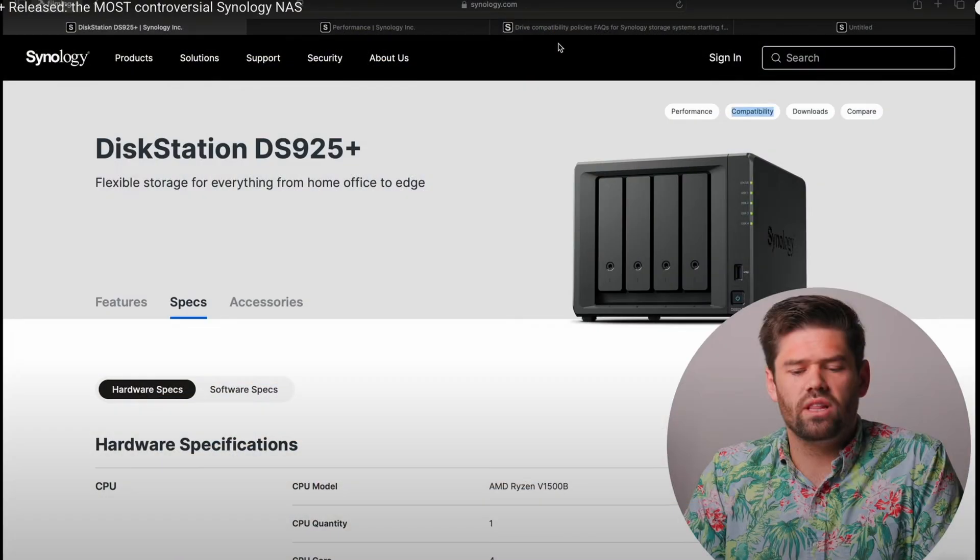I also want to mention that to date I have not seen the 925 Plus released on the US Synology website. From what I understand, SpaceRex did a video a little while ago saying that it has been released in other countries, but it has yet to be released on the US site. I have been checking — I checked yesterday, I checked today, and I'm going to continue to check. As soon as it's released on the actual US version of the Synology website, I will bring that news to you as well.